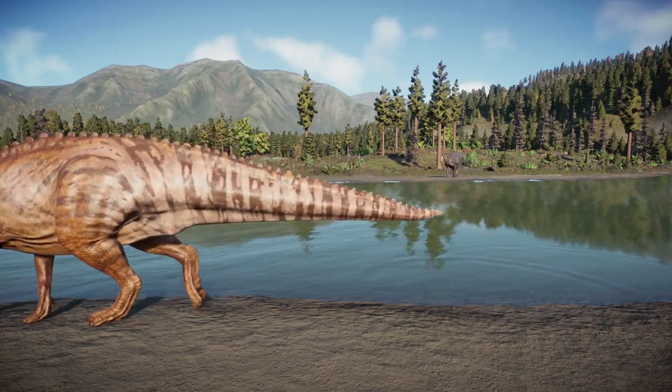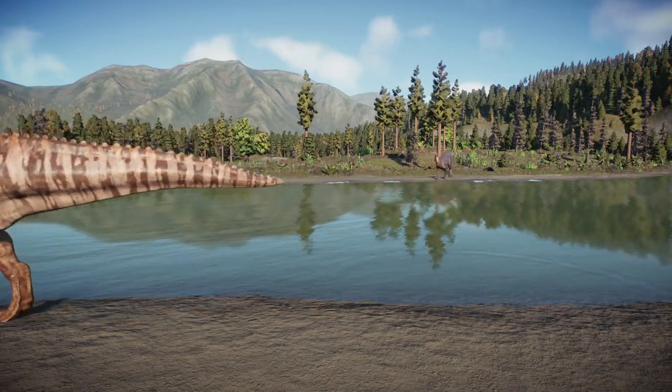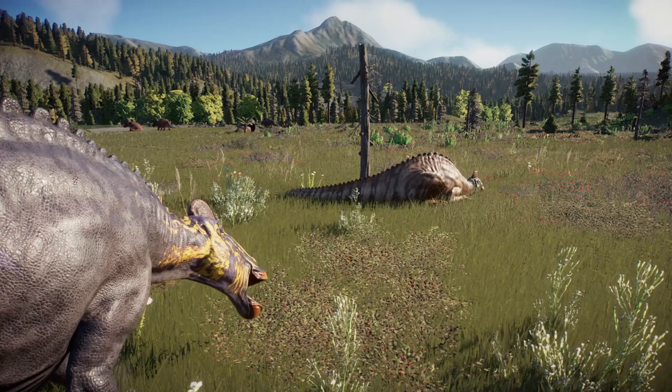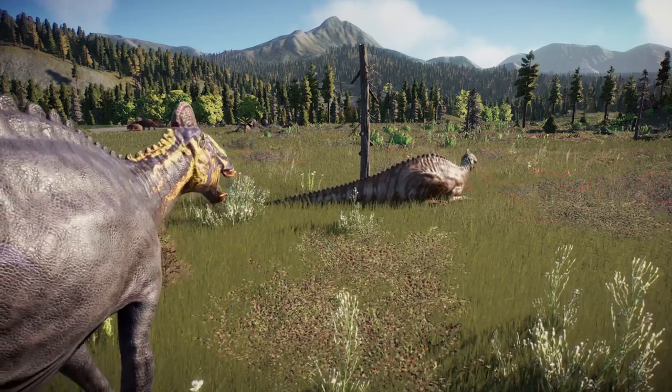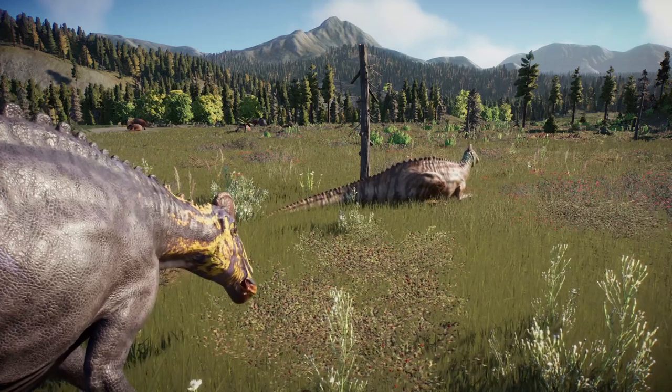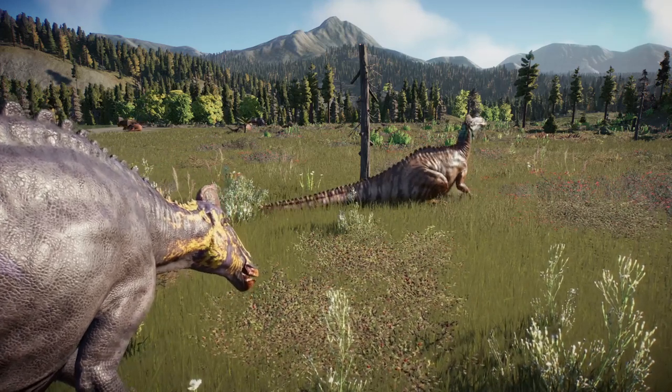Edmontosaurus mate for years. Here, a male follows his mate around, keeping an eye on her as she rests. She is gravid and very weak. However, while in the safety of the herd and the daylight, she has little to fear.